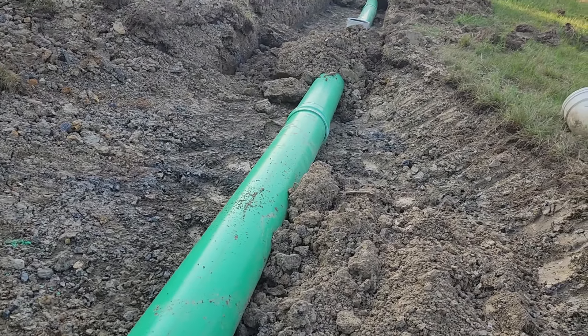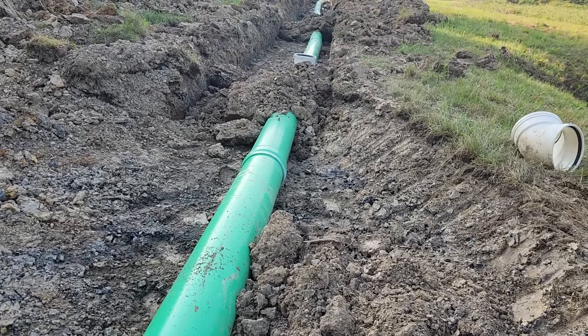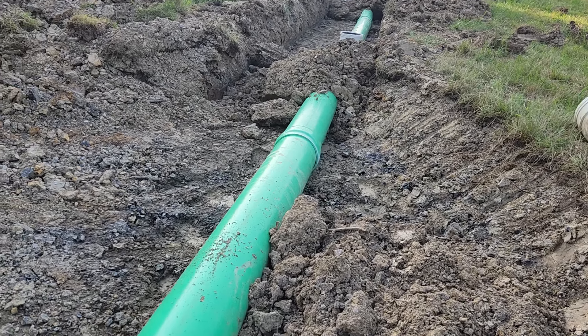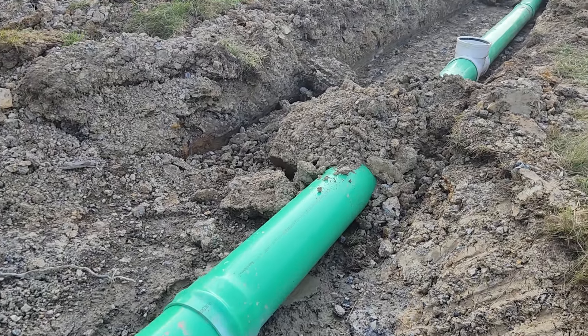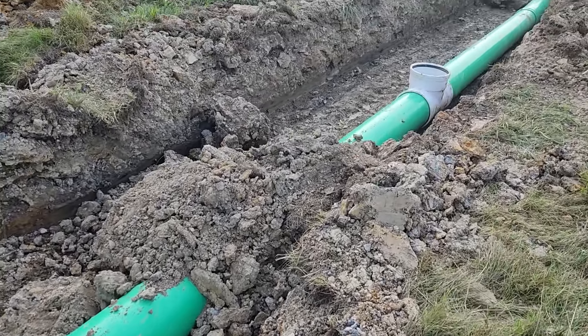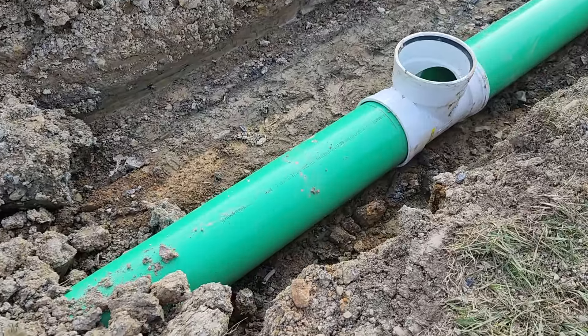So they did do the pipe in the ditch here. Where I was thinking they would probably do that non-permeable fabric, this might end up being something more of a permanent placement, and the reason I'm saying that is because they put a tee with a clean-out right here.